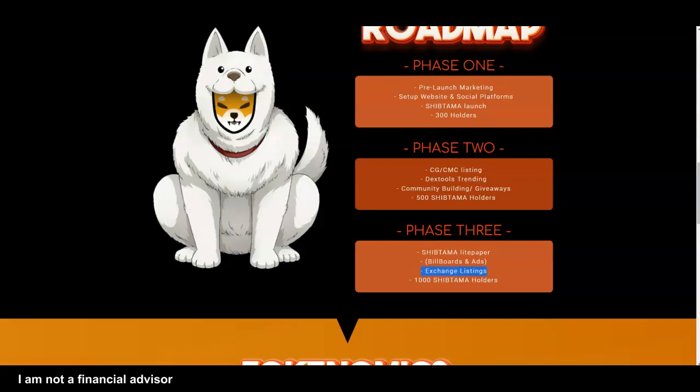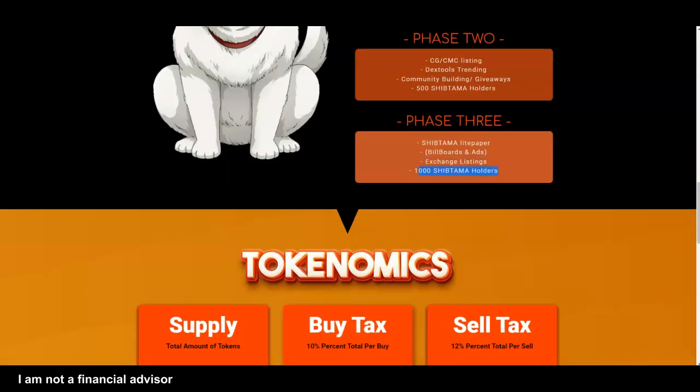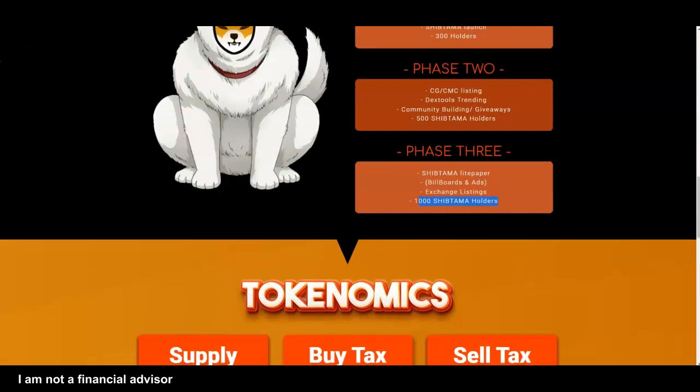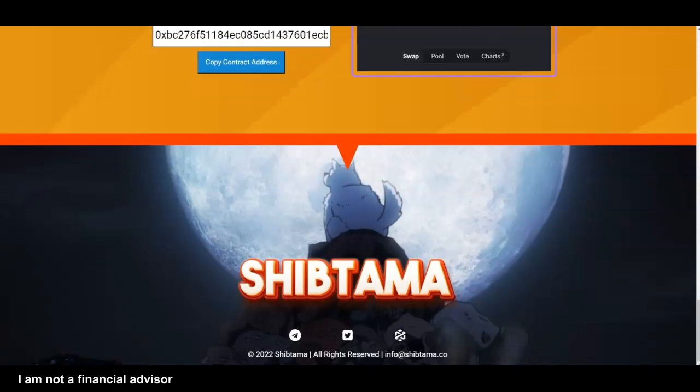Dojo swap — I think that would be a good fit. There could be some good opportunity there. Basically they need to go to phase four, five, and six very, very quickly in my opinion.